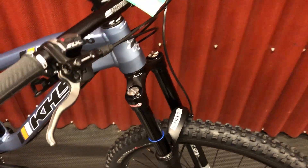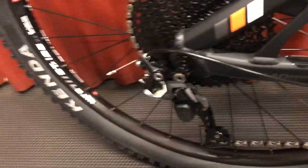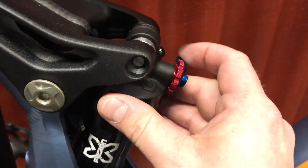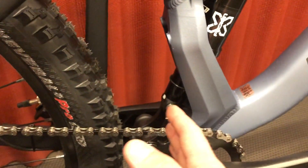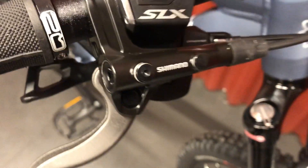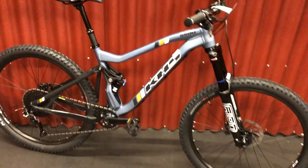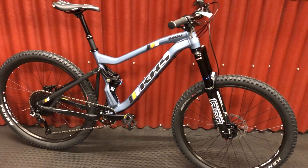This bike gives you the full one-by SLX component group. You've got an X Fusion shock with lockout equipped with a dropper seatpost. The way KHS does the suspension is more or less a DW link — this is a single piece here and the pivots are up here, so that's going to make the wheel track straight up and down and climb better. Also using Shimano hydraulic brakes and nice lock-on grips come stock.